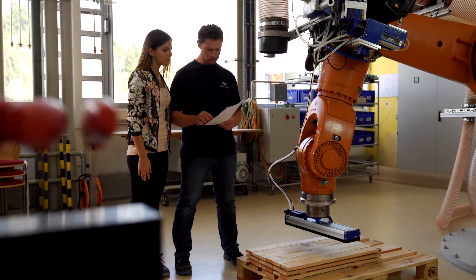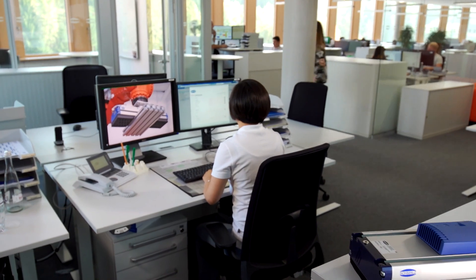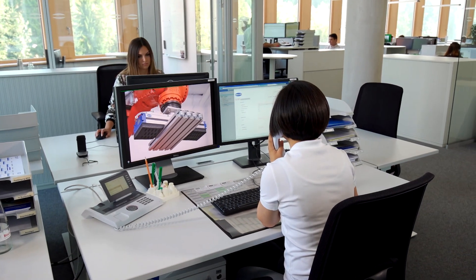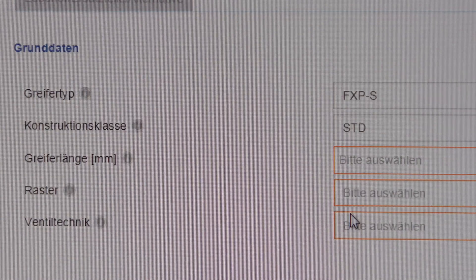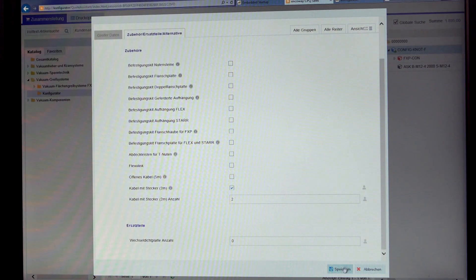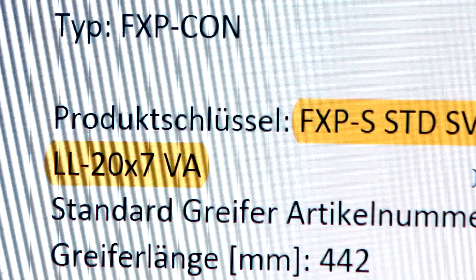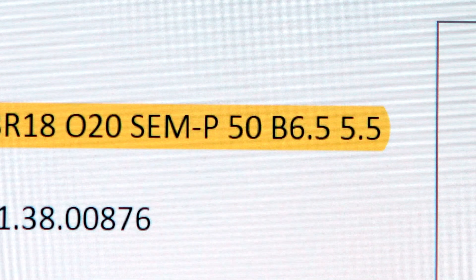At Schmalz, Industry 4.0 does not mean customers take part in the development process — orders here are still taken by phone. Theoretically, there are hundreds of thousands of ways to configure a vacuum gripper alone. How heavy is the workpiece to be lifted? Is the surface made of wet or dry wood, metal, or even stone? After the construction class, valve technology, gripper length, and further parameters are chosen, the new gripper gets a special production key. The key contains all information relevant to the production process.